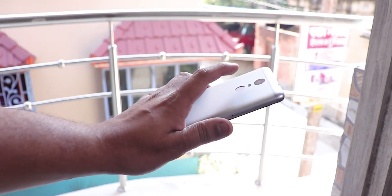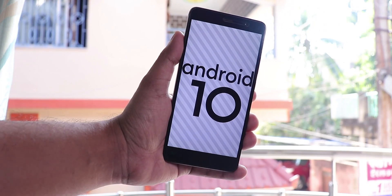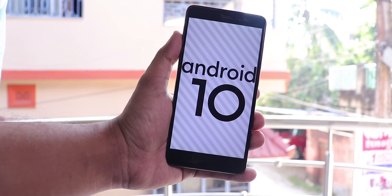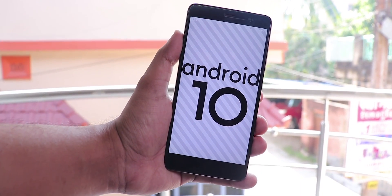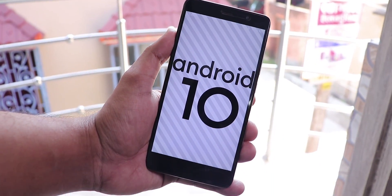This is the Redmi Note 3 and as you guys know this is an almost 3 years plus old device. Right now in 2019, it is running a custom ROM based on Android 10 which also has customizations. Hey what's up guys, this is Tito back with another video. Let's start it from here.